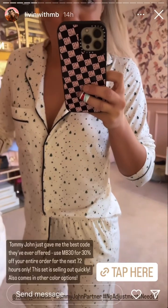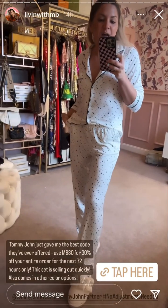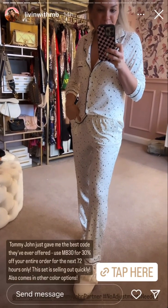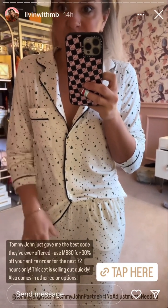I cannot even deal with this pajama set. This is from Tommy John. It's their long sleeve button-up with the matching pants that have pockets. Mine is in the color Coconut Milk Pine Dream, and they have other color options to choose from.